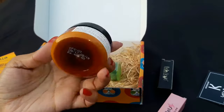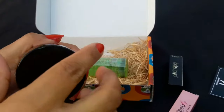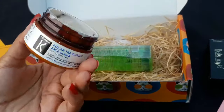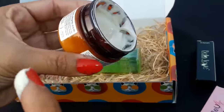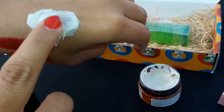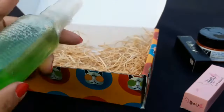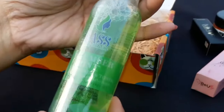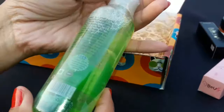The next product is this face scrub from Chrono Care. The quantity is 50 grams and the price is ₹460 — you can check the price on the Chrono Care website. The texture is very creamy. I have used this product once, and let me show you how it works on skin — see, it is very gentle on skin.